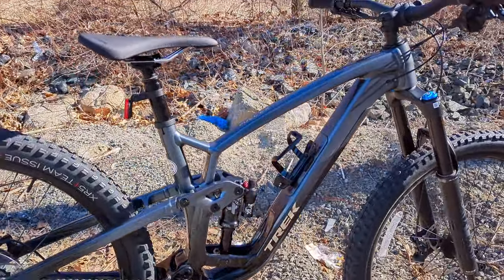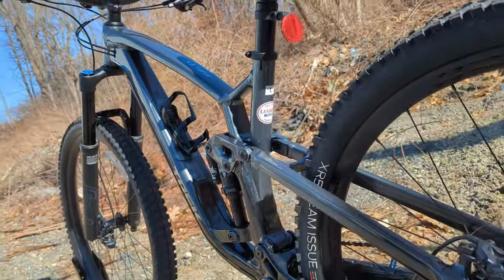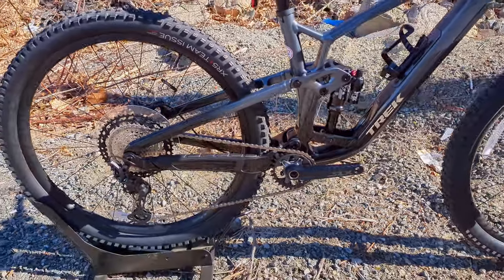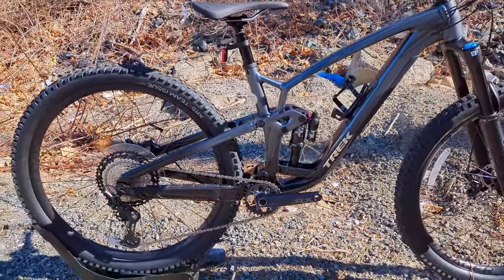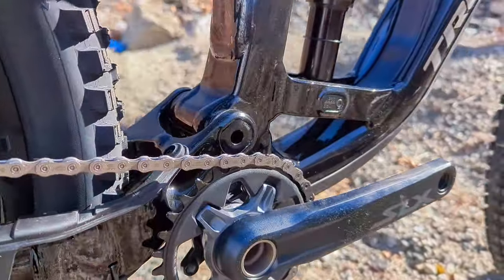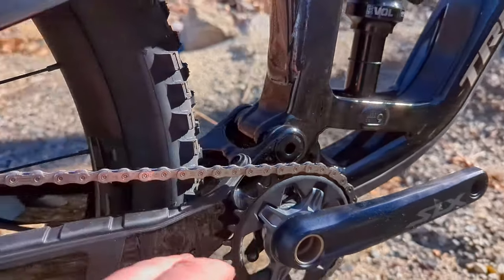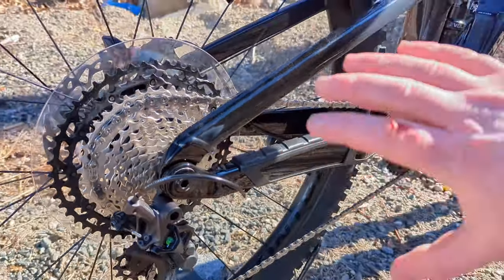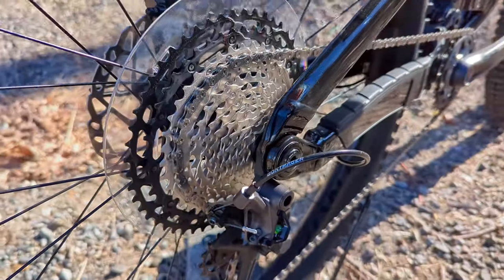The idea there is you can get a longer dropper post as needed. Rolling to the back of the bike we get to see the newly revised ABP suspension setup. ABP is basically a modified single pivot coming from just above the crank, which helps with anti-squat characteristics. When we go to the back, the bearing setup to allow the rear end to flex is modified by having a bearing concentric with the axle.